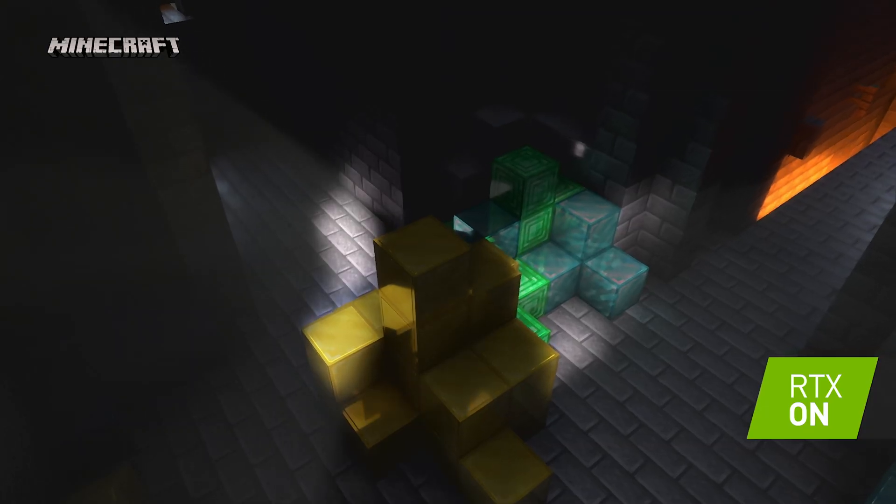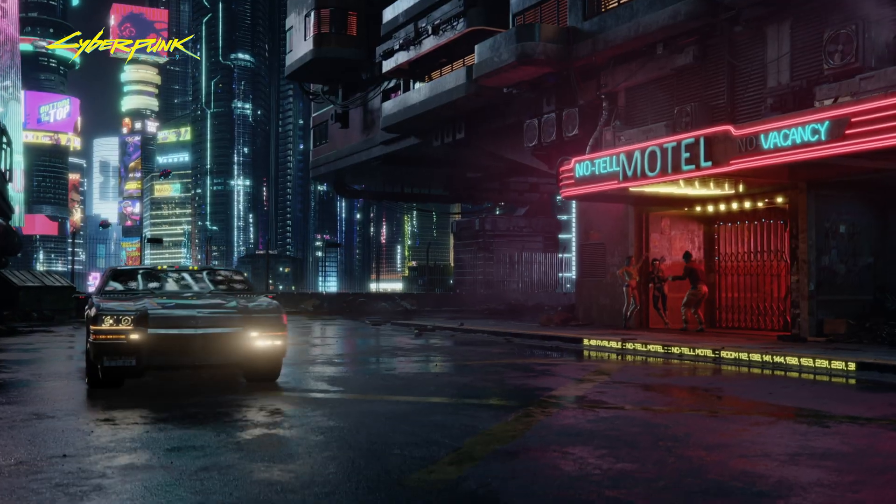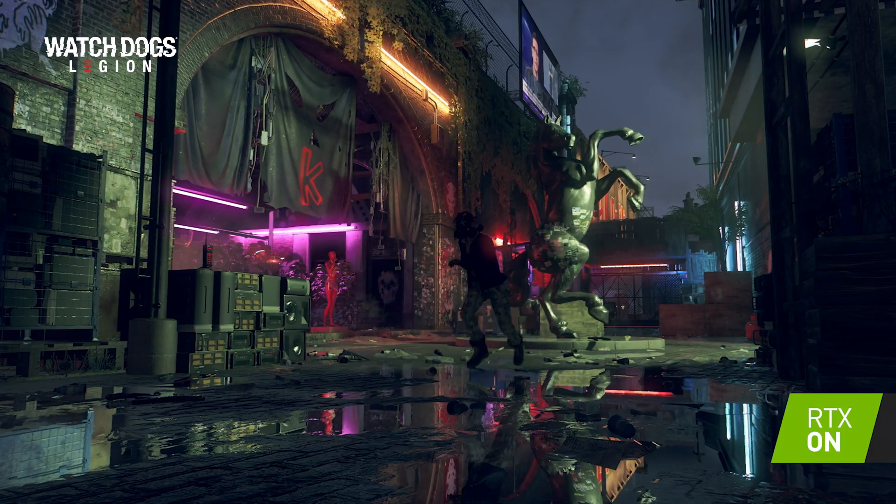Ray tracing is the biggest leap in graphical fidelity since 2002, and its inclusion in DirectX 12 Ultimate, as well as all major game engines, means that you can expect to see ray tracing in more and more games.